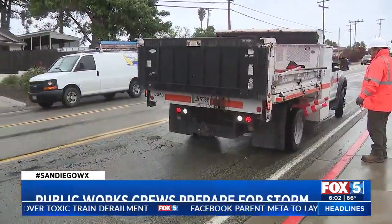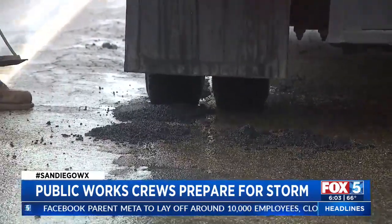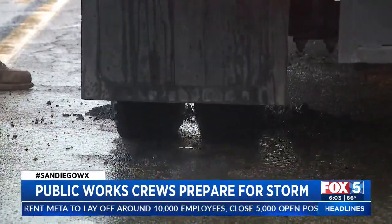Caltrans says the 8, the 76, and the 78 are their top areas to make sure they are clear of debris to keep commuters moving — to take closures if necessary, or to do the maintenance to get those inlets unplugged and hopefully get traffic moving relatively quickly.